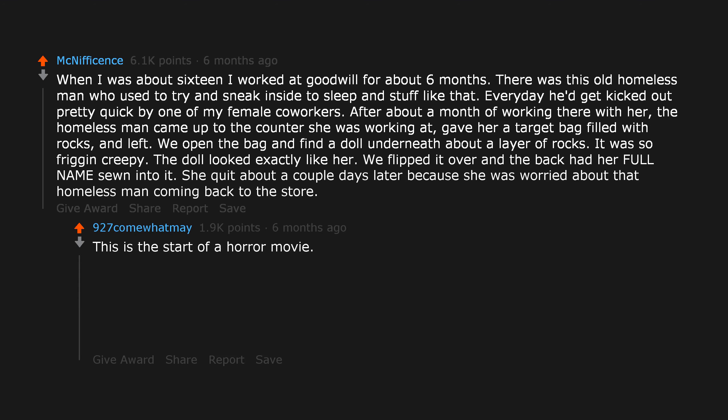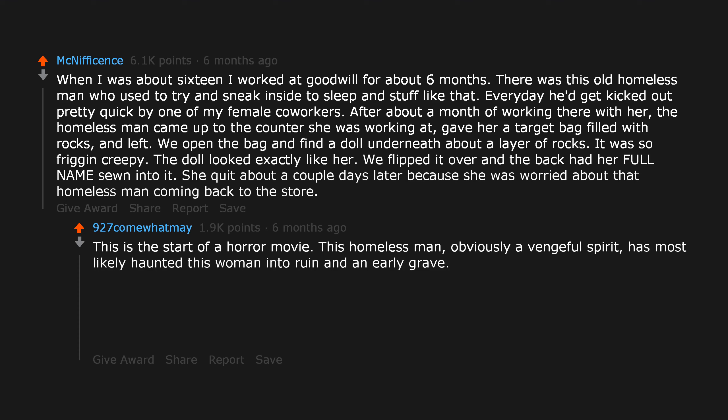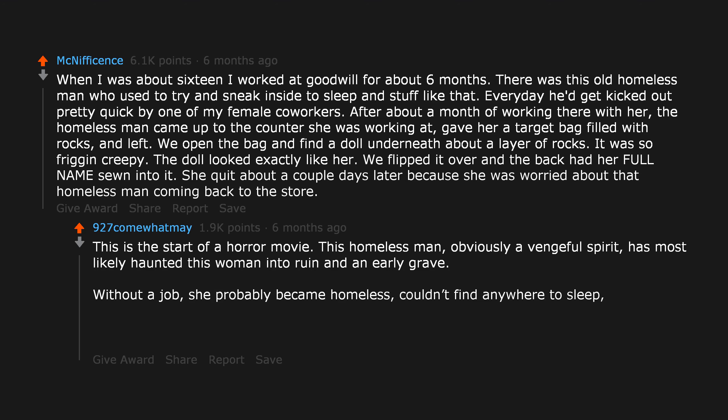This is the start of a horror movie. This homeless man, obviously a vengeful spirit, has most likely haunted this woman into ruin and an early grave. Without a job, she probably became homeless, couldn't find anywhere to sleep, and froze to death. Textbook case.